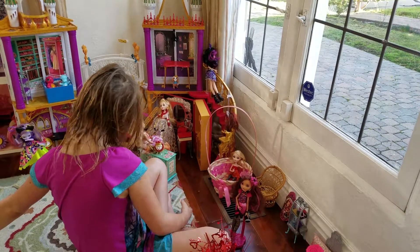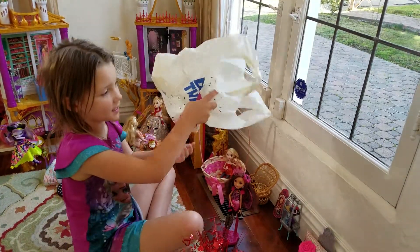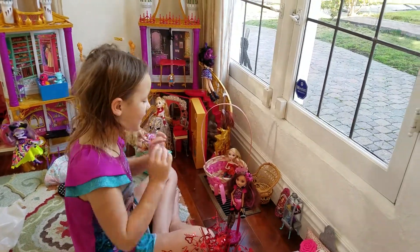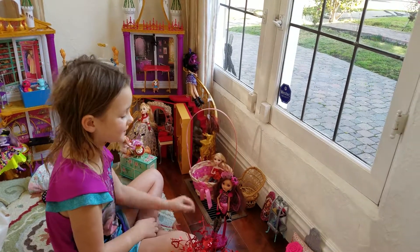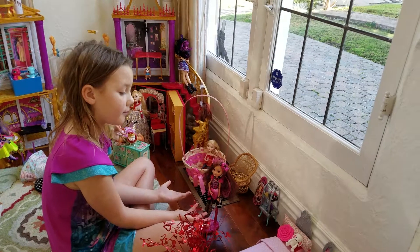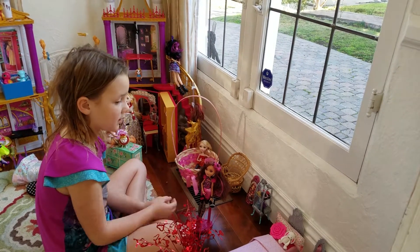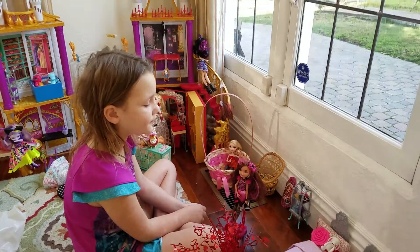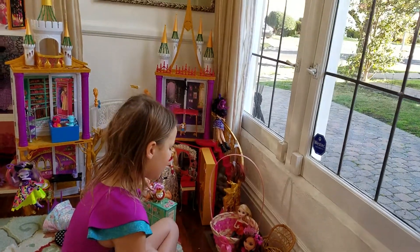A couple days ago I got Briar, my normal doll, so I set up a little dorm room for her because I don't have a dorm for her yet.